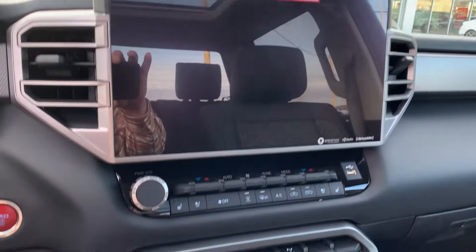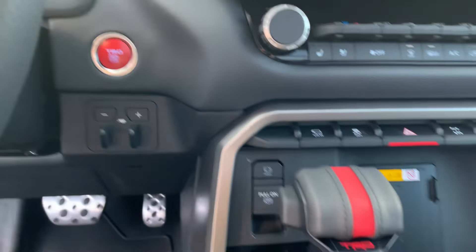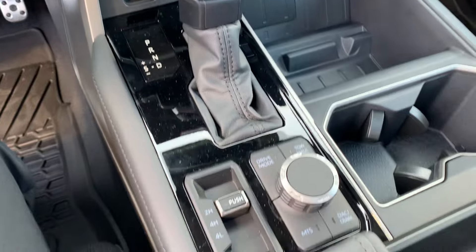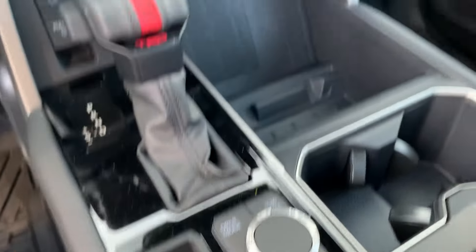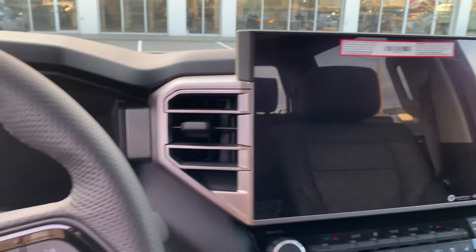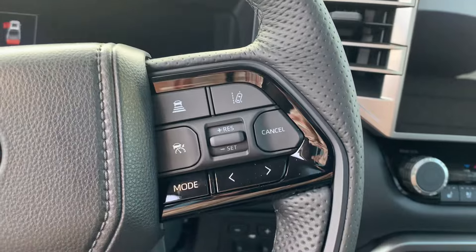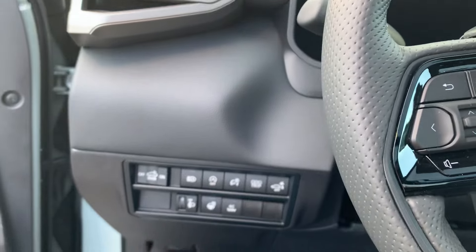It's got the nice big screen. Wireless charger. Trailer brake controller. It has radar cruise control. Bluetooth. Apple CarPlay. Google Android Auto.